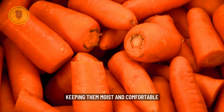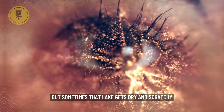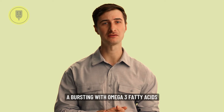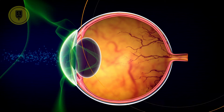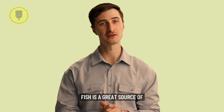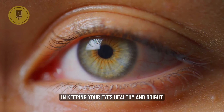Number two is Fish — Omega-3 Eye Defenders. Imagine your eyes as a beautiful lake, but sometimes that lake gets dry and scratchy, a condition called dry eye syndrome. This is where our fishy friends come to the rescue. Fatty fish like salmon, sardines, and tuna are bursting with Omega-3 fatty acids, which are like oil for your eye lake, keeping it smooth and lubricated. Omega-3s also act like tiny shields, protecting your eyes from damage and inflammation. Fish is also a great source of vitamin D and selenium, other important players in keeping your eyes healthy and bright.